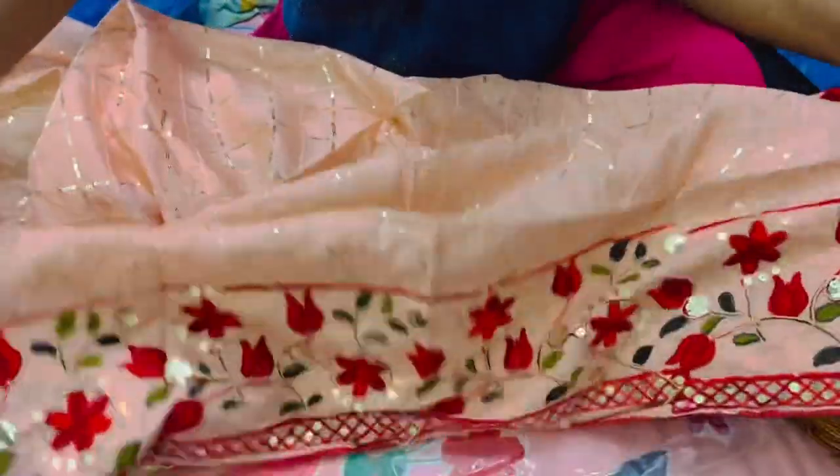This is a dupatta and I really love this design and the color combination of this dress. Once I get it stitched, I'll definitely post a picture in the community.